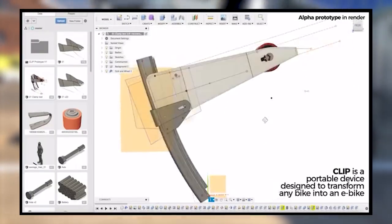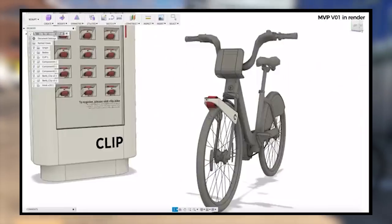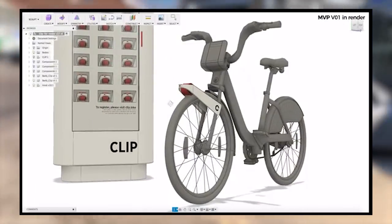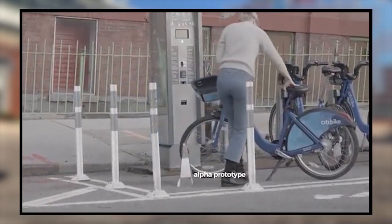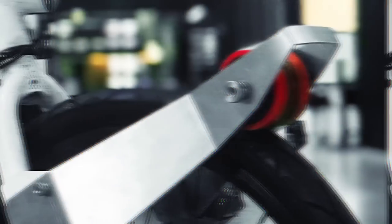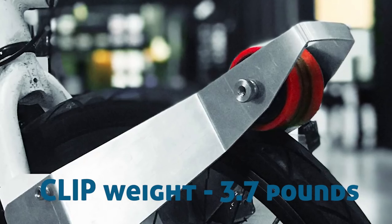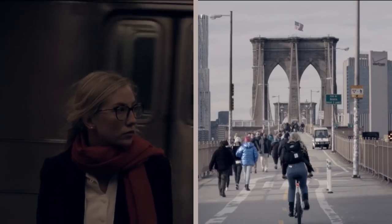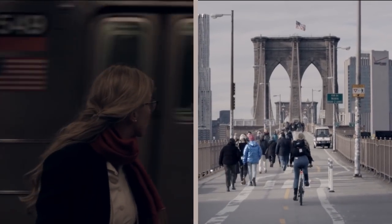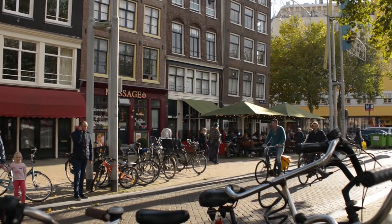The 450-watt motor is powered by a 36-volt lithium-ion battery. Clip is attached to the front fork of the bike. The device is easy to install and easy to remove, so that you can just keep it in a backpack. A portable electric motor increases the weight of the bike by only 3.7 pounds. Developers dream of transferring as many people as possible to technologically updated bicycles, making this type of environmental transport the most common in the world.